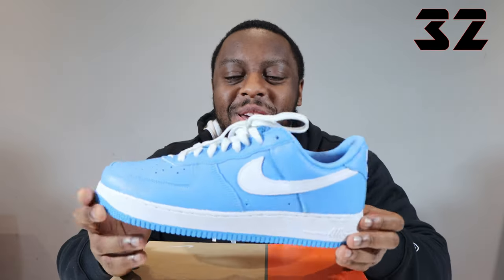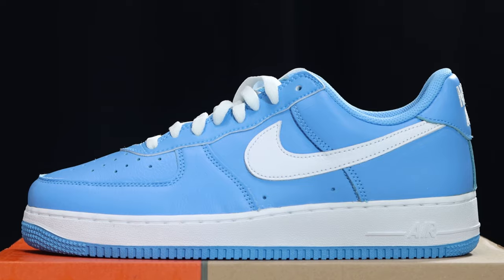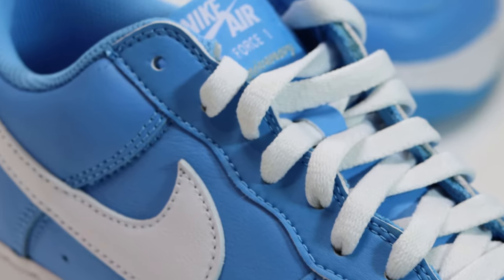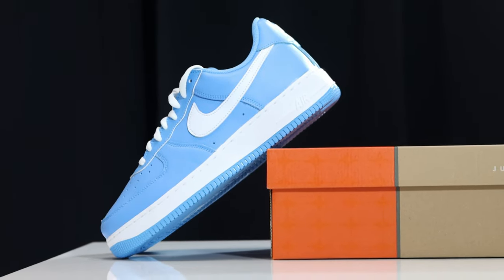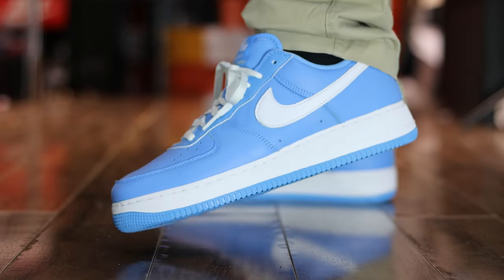Number 32, Colour of the Month, University Blue. Not a bad pair, but the anticipation surrounding this pair really preceded it. In person, it's just not that special, in my opinion. I don't know if it's the shade of blue or what it is — maybe the leather could have been better. It's not bad, but it just could have been so, so much better. I think a lot of other people agree — this one had so much potential. The pictures looked really good, but in hand, it's just not bad. Number 32, Colour of the Month, University Blue.